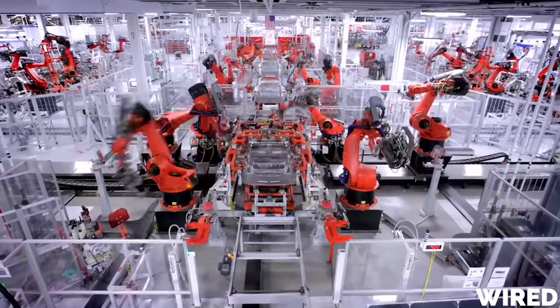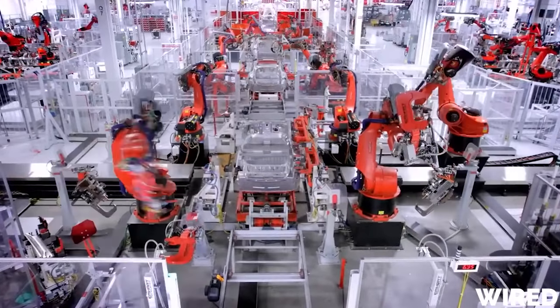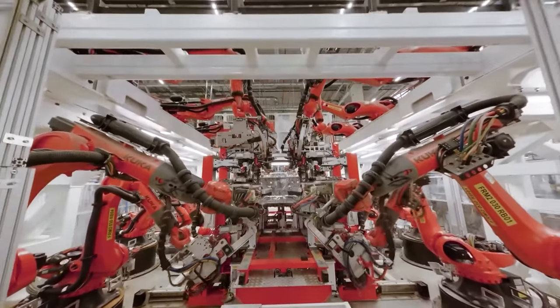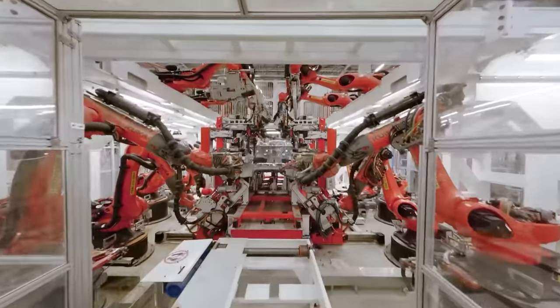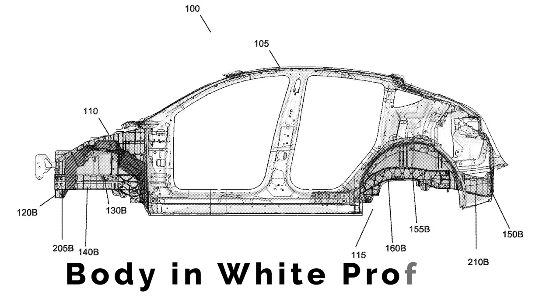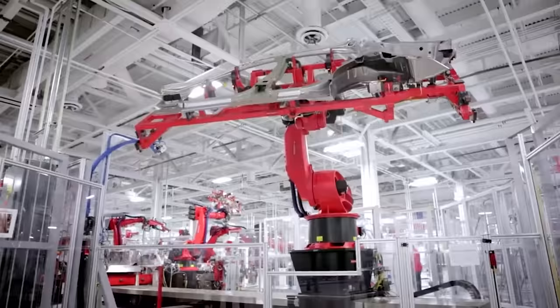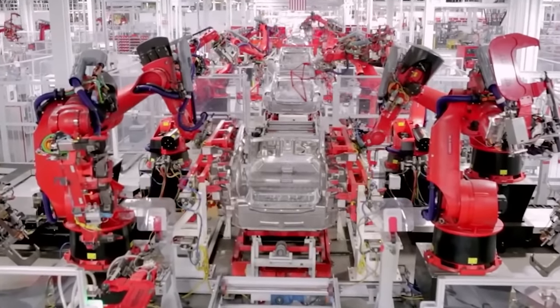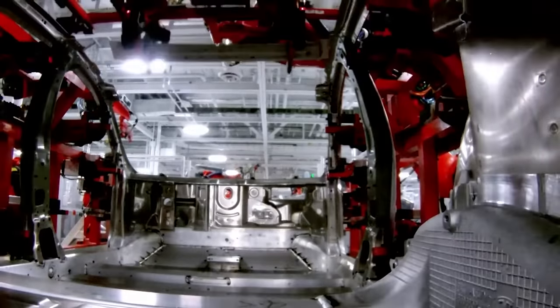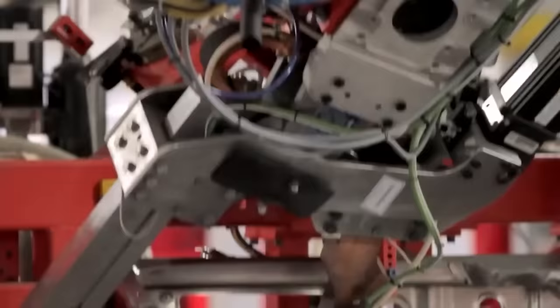That's where the big robot arms and conveyor belts start to come into play. They are welding together all of those stamped pieces to begin forming the skeleton of the Model Y body, moving from one robot down the line to the next, each one adding a new piece of the puzzle. This is what they call the body-in-white stage of the process. The car is not actually white at this point — it doesn't have any paint at all. Once the skeleton frame is complete, they start attaching all of the body panels like the fenders, doors, hood, and trunk.